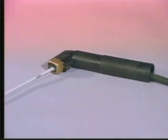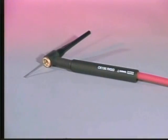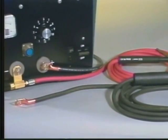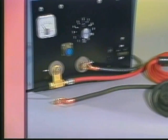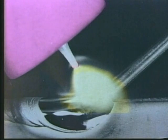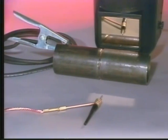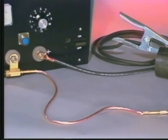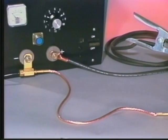TIG welding, like stick welding, is an electrical arc welding process. Both use the same type of welding current and, in some cases, the same welding machines. However, instead of using consumable flux-coated stick electrodes, TIG uses tungsten, which is considered a non-consumable electrode. This is because the tungsten causes the arc but does not melt and become part of the weld. Simply stated, a TIG torch is a tool that holds a piece of tungsten and supplies electricity to it by means of a copper cable connected to a welding machine.